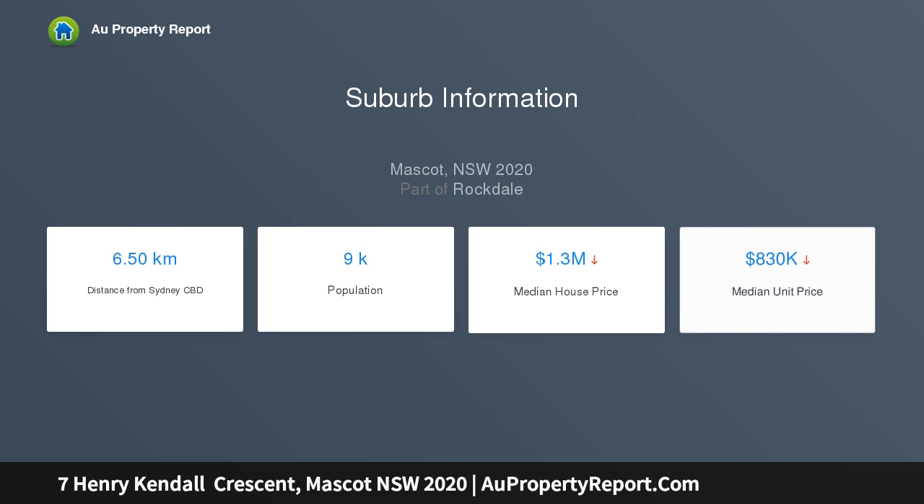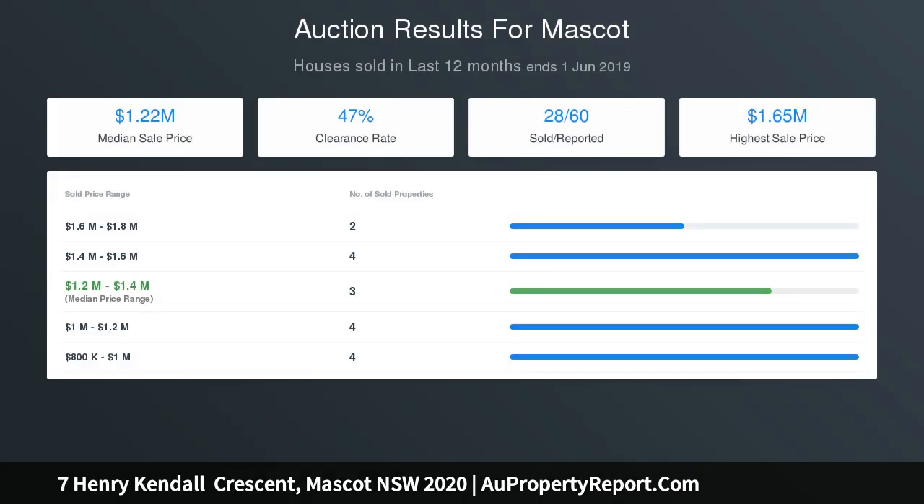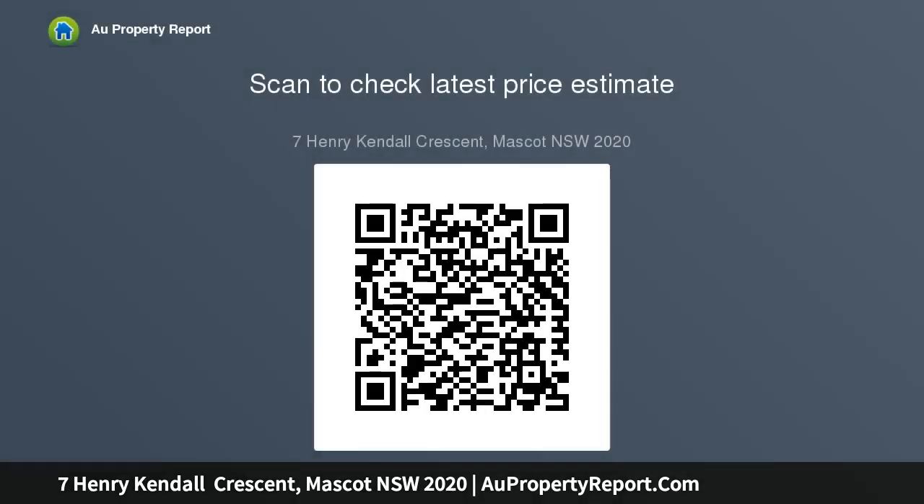Generous 456 sqm, approx. wide side driveway to lock-up garage, split system air conditioning, large cupboard veranda, remote electric shutters, back-to-base alarm and solar panels. Thank you.